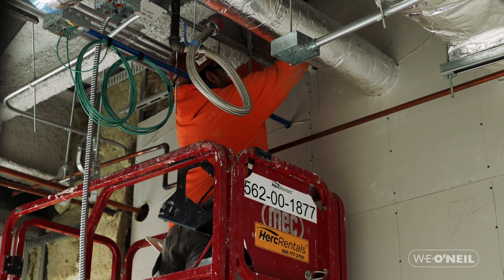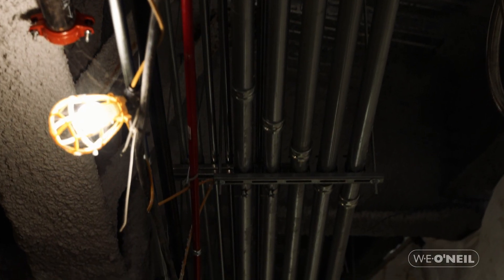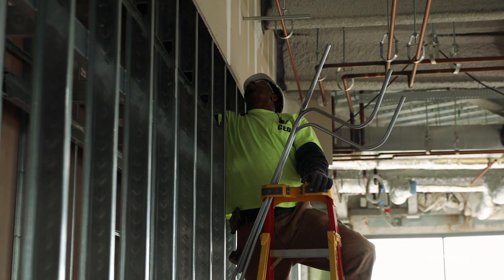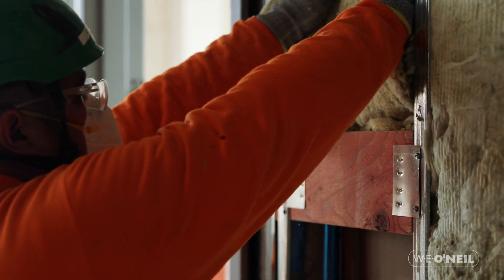Major milestones on this project forthcoming would be the full enclosure, which we are rapidly approaching. Today we're finishing off mechanical roughing and trim in a lot of the different classrooms — all the overhead MEP work, in-wall work — continuing to drywall throughout the building, finishing ductwork and piping, insulating and fireproofing, so a lot going on today.